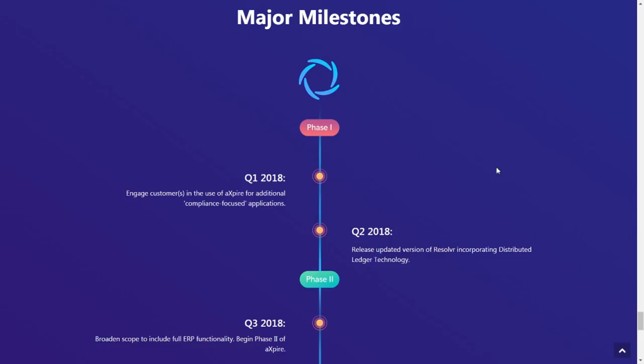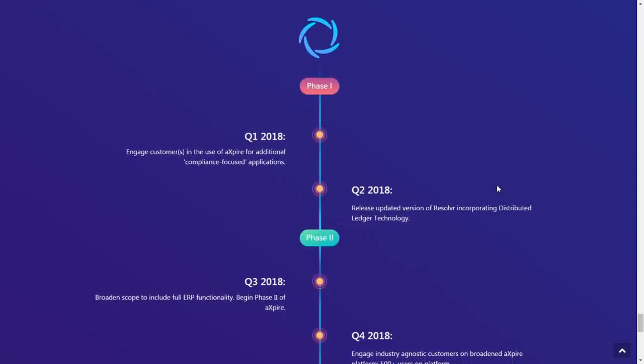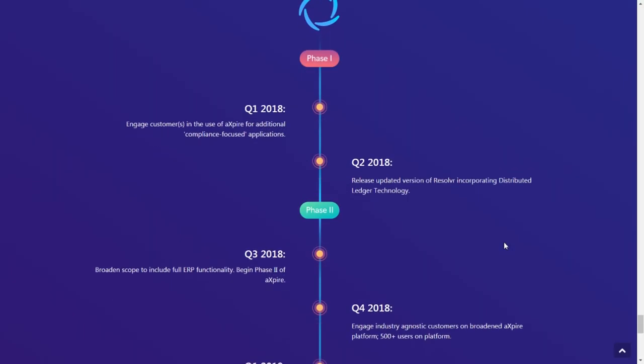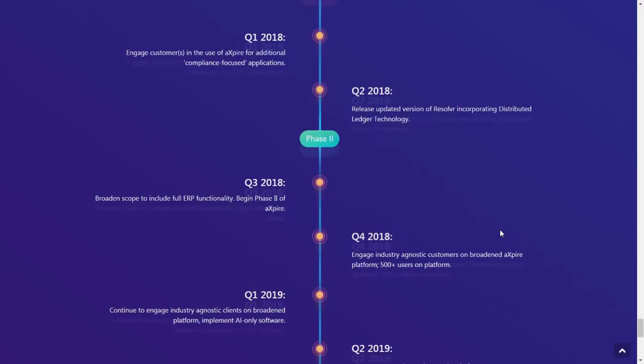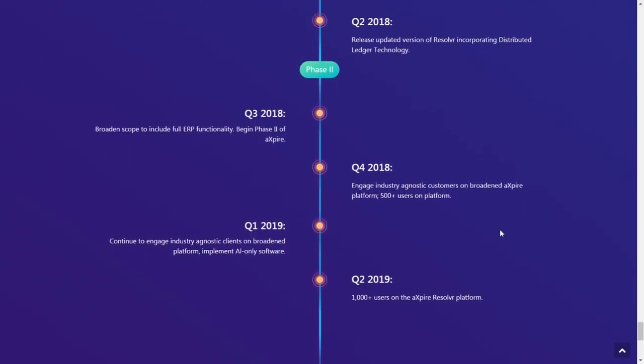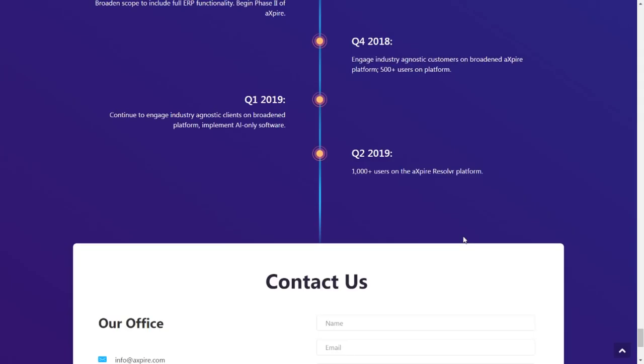The roadmap going forward is pretty vague and doesn't give much detail. Phase one: Q1 2018 — engage customers in Xpire for additional compliance-focused applications; Q2 2018 — release the updated Resolver incorporating distributed ledger technology. Phase two: Q3 2018 — broaden scope to include full ERP functionality; Q4 2018 — engage industry-agnostic customers on the broadened platform, targeting 500 plus users. Q1 2019 — continue engaging industry-agnostic clients and implement AI-only software; Q2 2019 — target 1,000 plus users on the new Xpire Resolver platform.